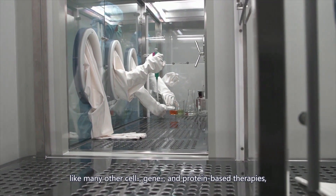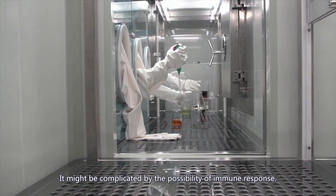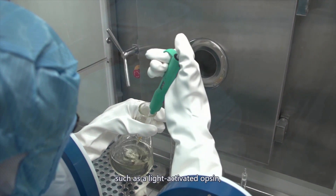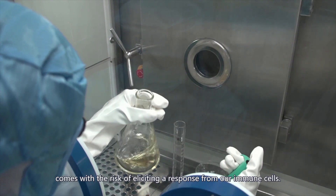Furthermore, like many other cell, gene, and protein-based therapies, it might be complicated by the possibility of immune responses. The introduction and expression of foreign molecules, such as a light-activated opsin, comes with the risk of eliciting a response from our immune cells.